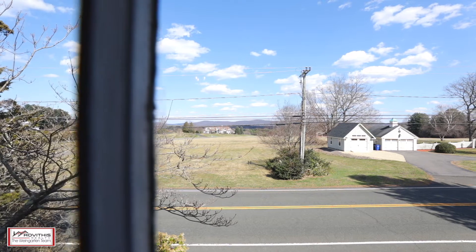The stunning mountain views, desirable location, and amenities of this property are truly one-of-a-kind.